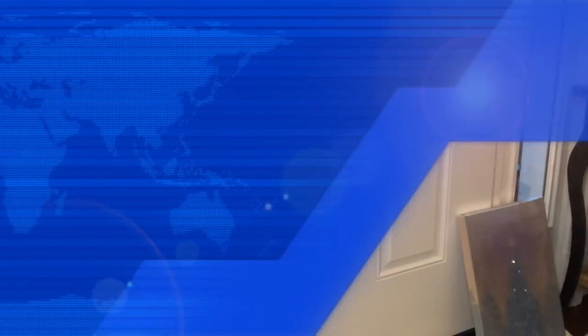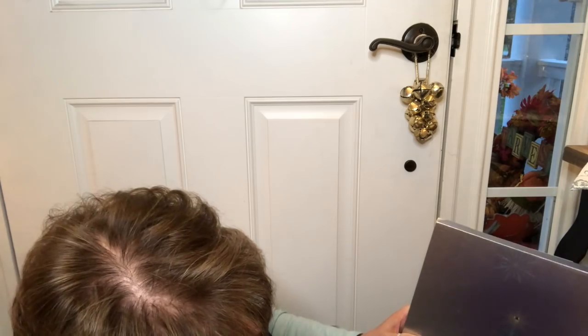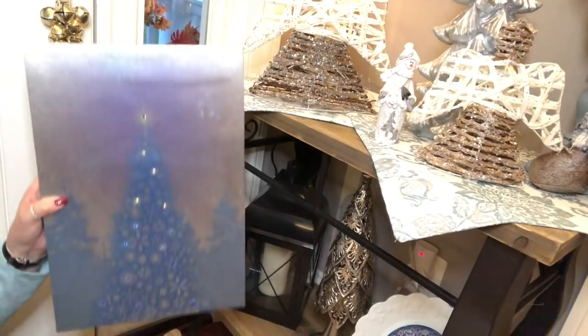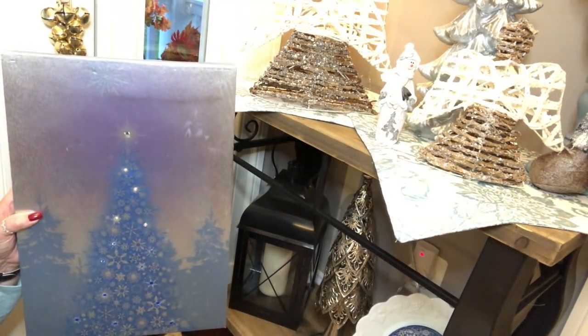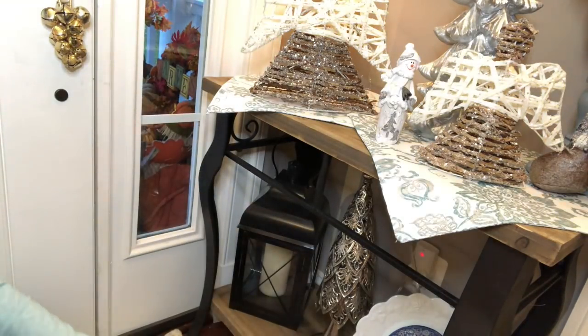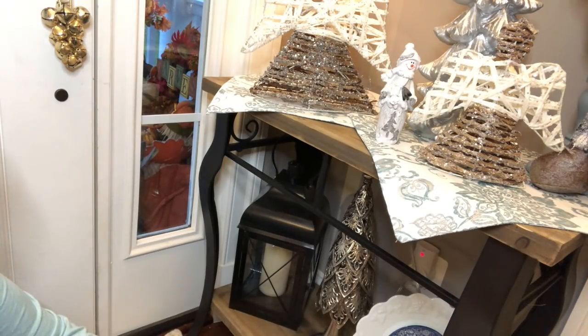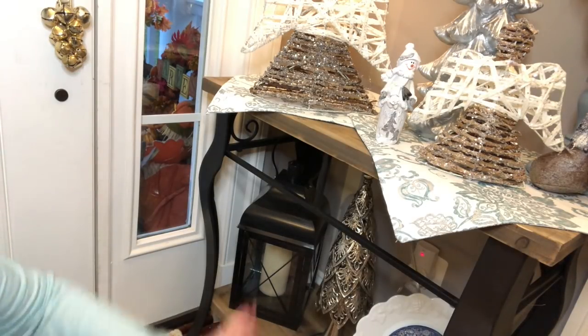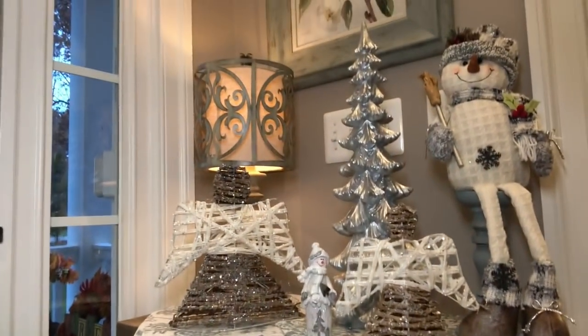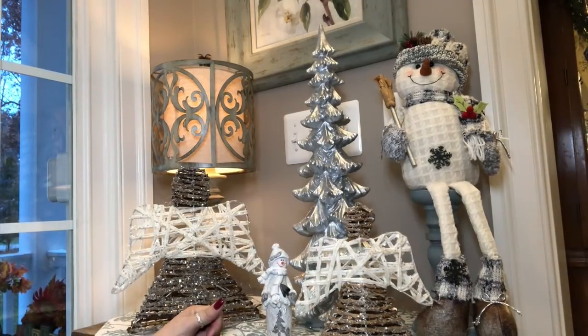Now we're going to start working over here. I thought I would use this picture down here, but in reality it goes over a wreath I hang in the middle of the two dining room windows, so I want it to go with that wreath. I've kind of carried this and that over just to give myself an idea of what I want to do — that's the way crafting is. I've got the other snowman sitting on the other candlestick up there.